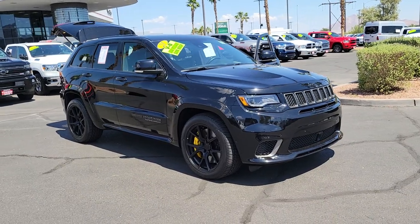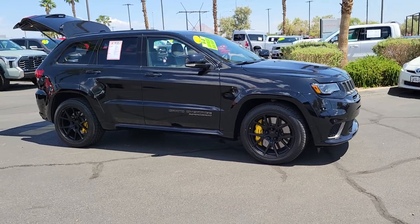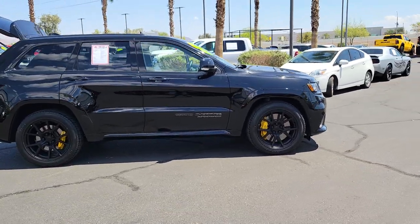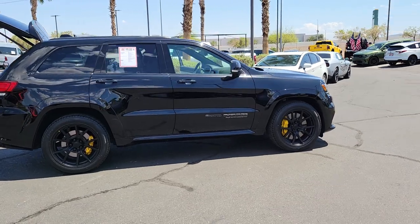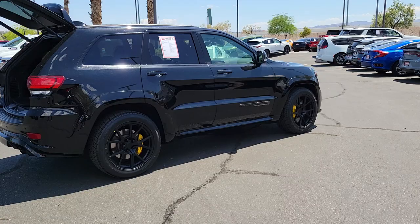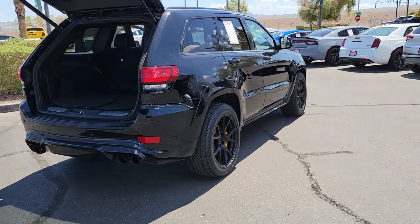Take a moment to check out the 2021 Jeep Grand Cherokee. With less than 15,000 miles on the odometer, this vehicle provides excellent value. The Grand Cherokee delivers rugged off-road capability, refined luxury, technology that keeps you safe, connected, and entertained, and an iconic spirit of adventure.